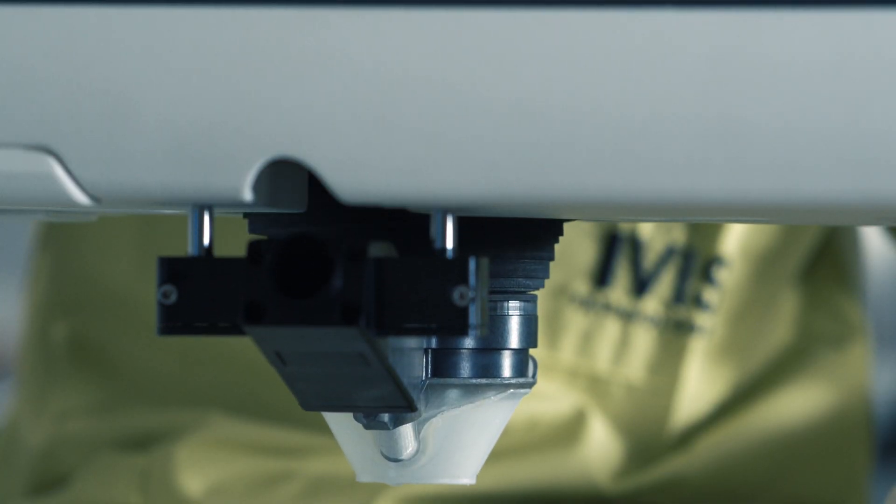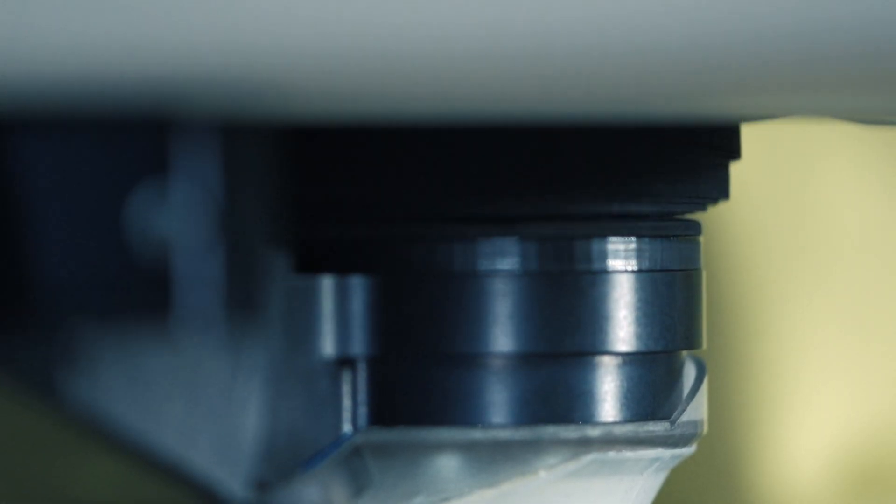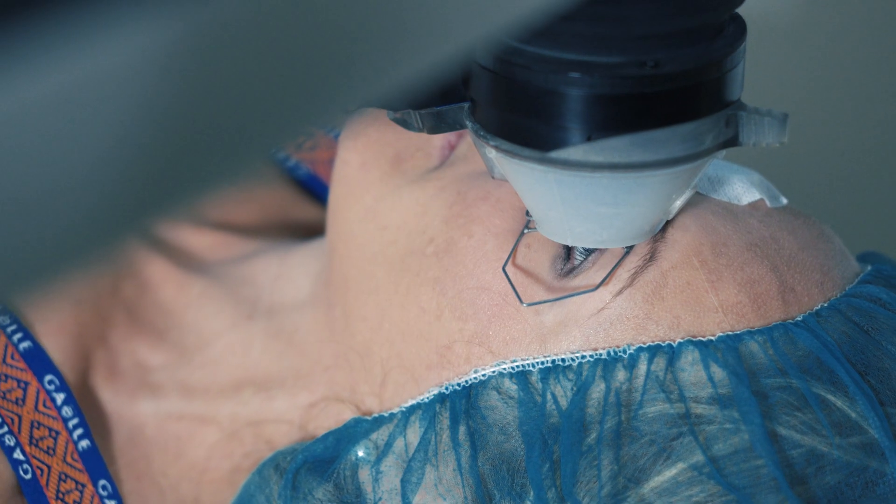IRIS 2 incorporates the patented air system controller connected to the patient's face, utilizing disposable eyepieces to eliminate system dependency on environmental conditions.